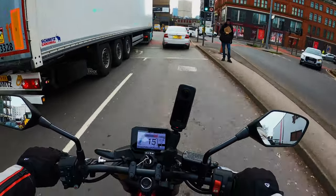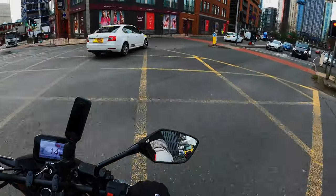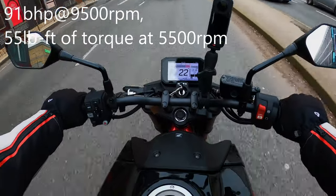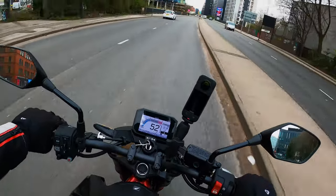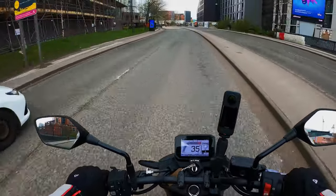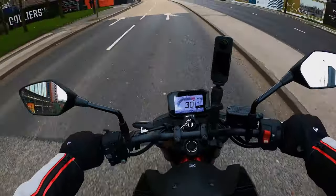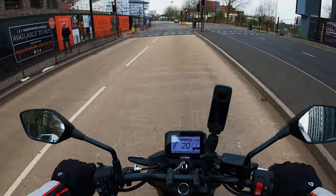It's definitely got a nice grunt to it — coming in around 90 horsepower on this. It does shift when you pin that throttle open. It's lovely. With it being a naked bike obviously there's not much weather protection on it, but you'd expect that from a naked bike.